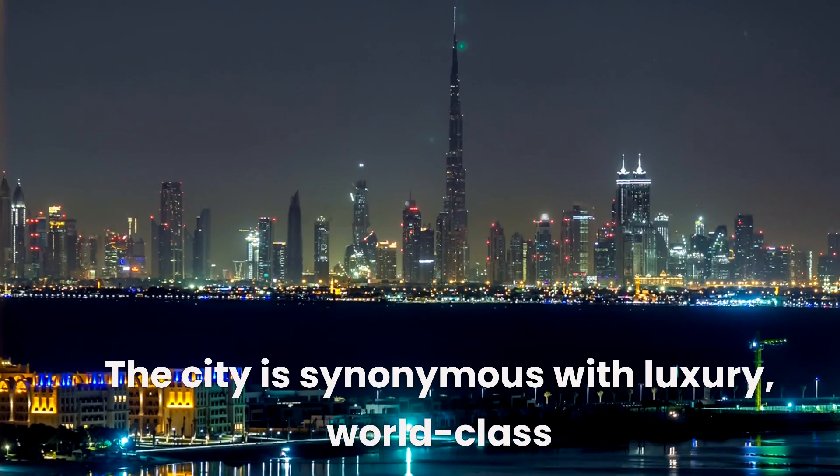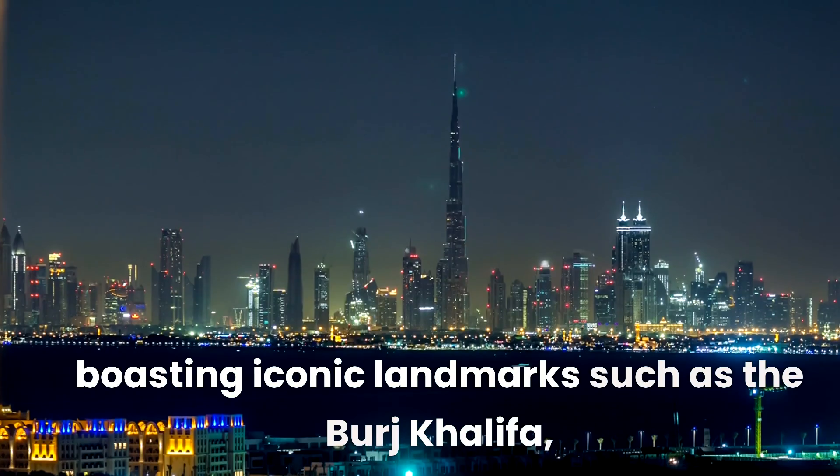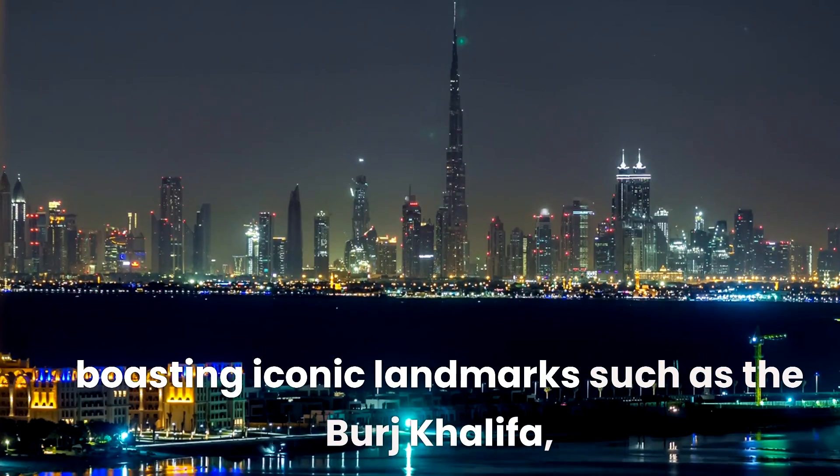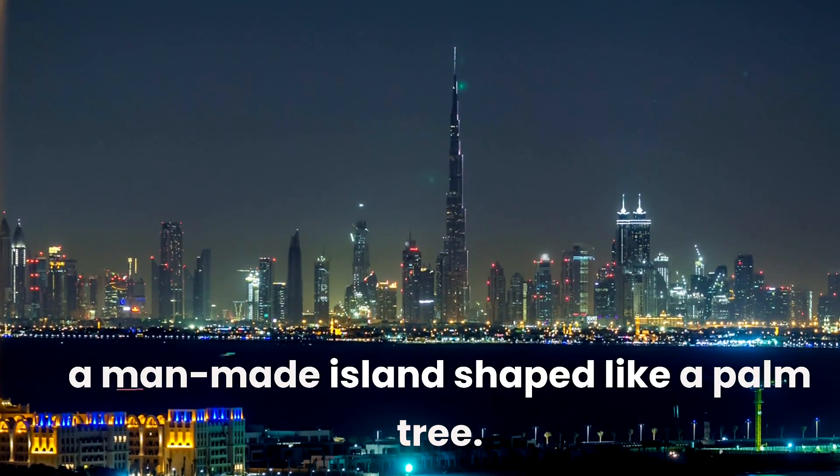The city is synonymous with luxury, world-class entertainment, and architectural marvels, boasting iconic landmarks such as the Burj Khalifa, the world's tallest building, and the Palm Jumeirah, a man-made island shaped like a palm tree.